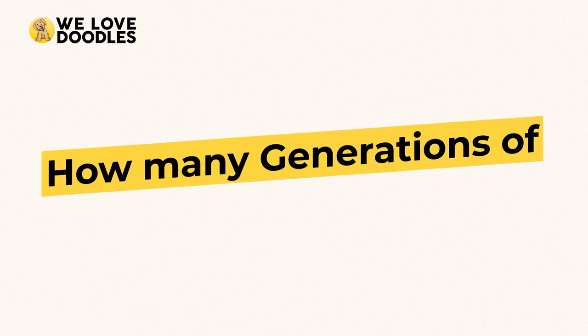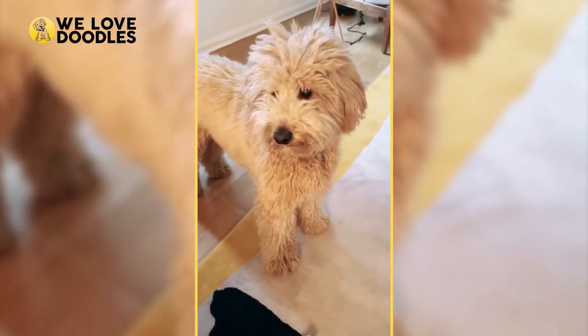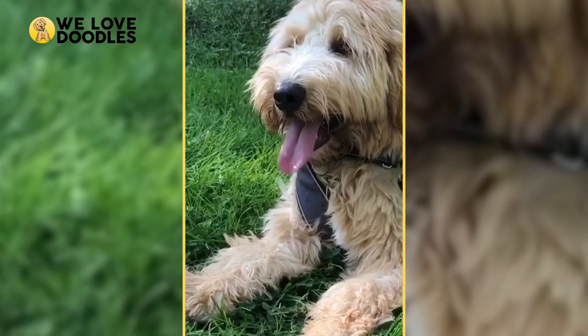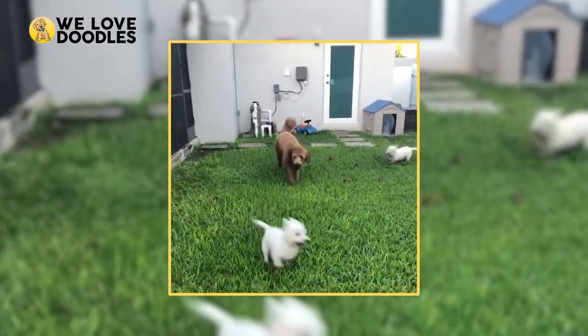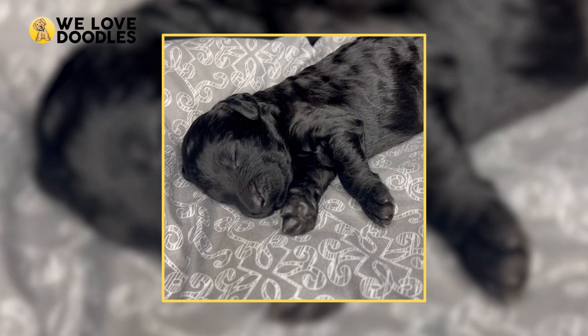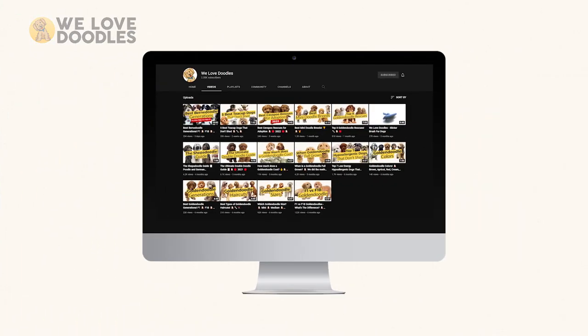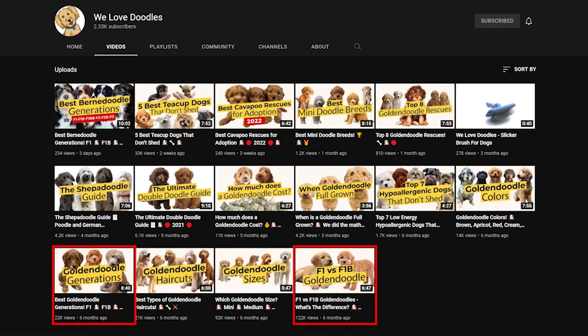How many generations of Golden Doodles are there? There are a lot more generations of Golden Doodles than just the two we are going to be talking about today, such as the F1B, F2BB, and so on. If you are interested in the science behind the crossing of genes, we already did a video breaking it all down that we will link below.